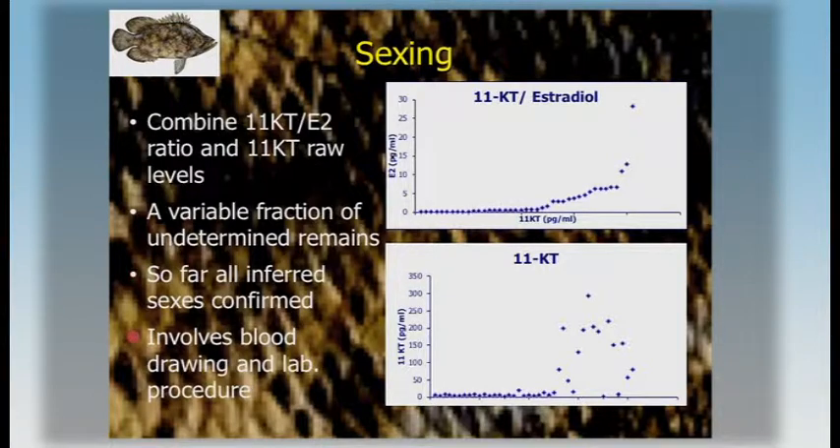This method involves blood drawing and lab procedures, so we're also working on a genetic sexing method for the future. There is still a variable fraction of individuals that cannot be sexed with the hormonal ratio method.